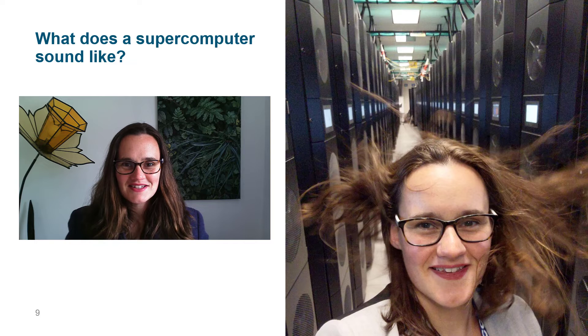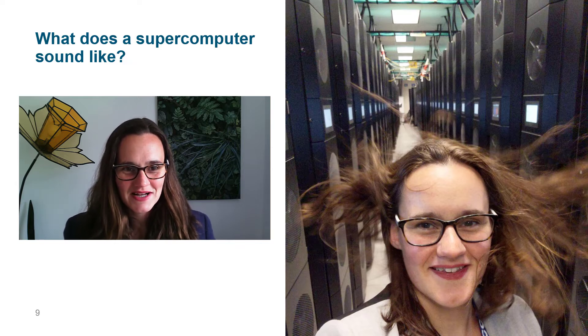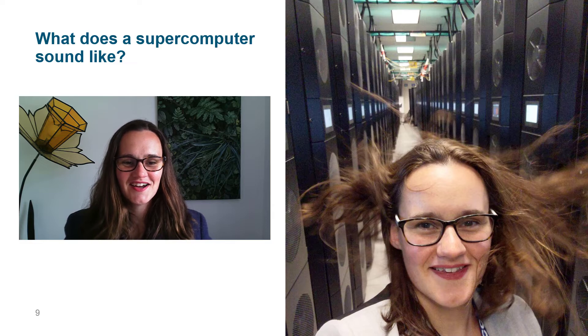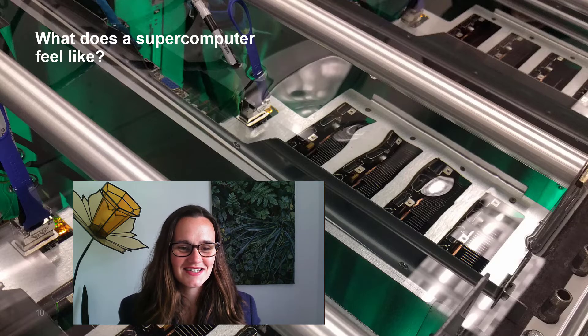So what does a supercomputer sound like? They are usually air cooled on the outside, so there is a huge amount of air conditioning and fans blowing air across each of these machines, making it incredibly loud and incredibly windy. You can see from this photo — it's great fun standing at the back of these machines when they're running a benchmark or a large simulation. For the most part, these machines are humming away and you can feel that in the room if you put your hands on the racks.